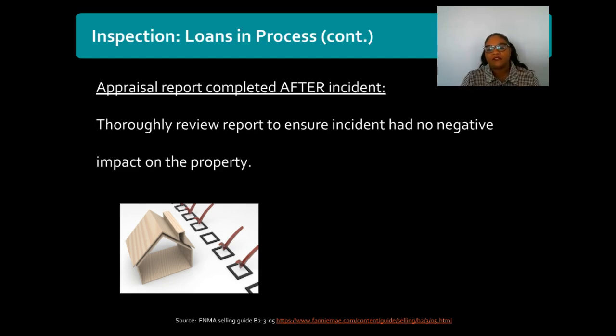So if the appraisal is done after the event, you simply need to make sure the appraiser has commented or verified that there has been no damage, or has already identified any damage the property may have sustained as a result of that disaster. This covers the timing of different appraisal inspections that may be needed when a disaster strikes and your loan is still in process.